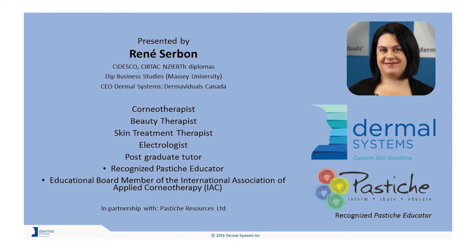Welcome to Skin Science with Renee. Have you heard about corneotherapy? My name is Renee Sorbonne, Managing Director of Dermal Systems, and it is my absolute privilege to present this information on corneotherapy to you today.